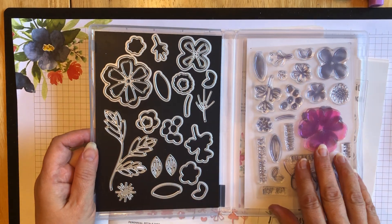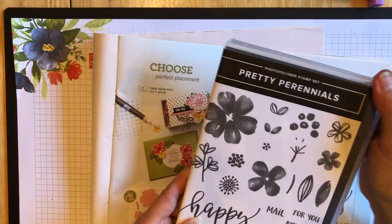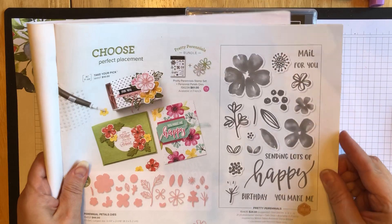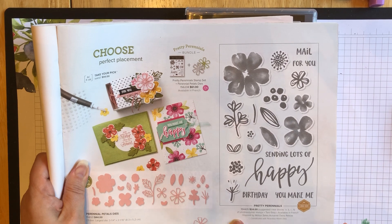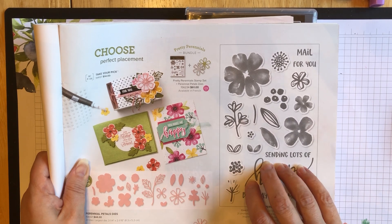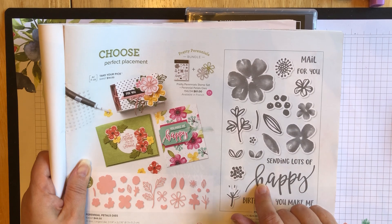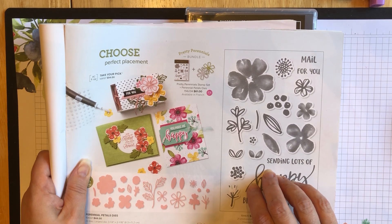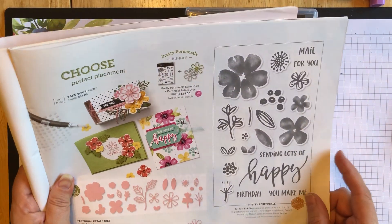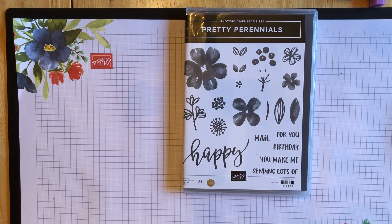So you get all of these dies, which cut out numerous flowers and leaf images and the different stamps, which are really cute. This set and dies, unfortunately, is going to be retiring at the end of June. The retiring list for this mini catalog has been released, and all of the retired items are going to be available starting tomorrow, June 1st. Some of the items that are discontinuing are at a really great price, so I'm kind of sad to see this one go. I think it's really playful and fun and colorful and makes some really great cards.